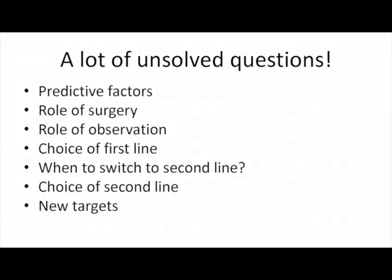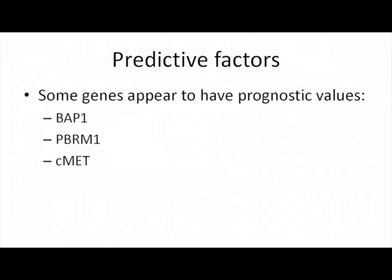We still have an open question here: how we should choose second line, and what are going to be the new targets. You will hear about all these questions in the symposium, but what I'm going to try is to give you an idea of what I think.